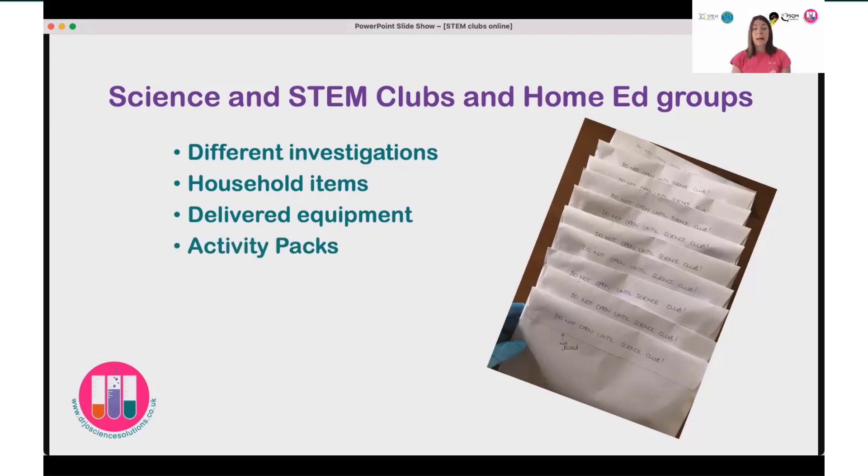I also accompanied my online science club with a downloadable activity pack to both support the activities they were doing online with me, but also to extend the learning and experience, so that they had follow-up investigations to do in their own time. I offered the club in a number of formats — both live on a platform like Zoom, and also as a pre-recorded video. They could play the short video, pause it, and undertake the activities with an instructional demonstration, then perform the activities independently.